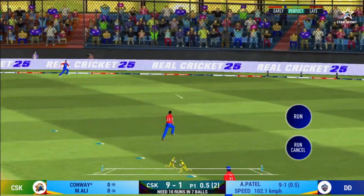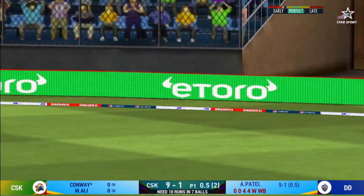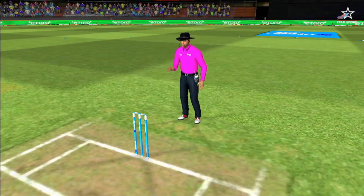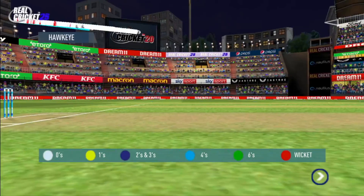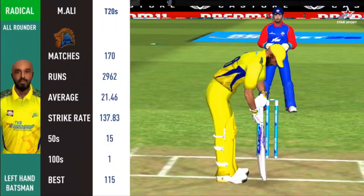Oh, lovely shot! That is a beauty. That will be four.